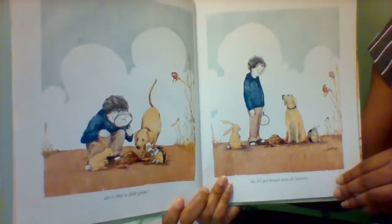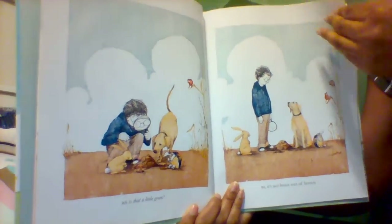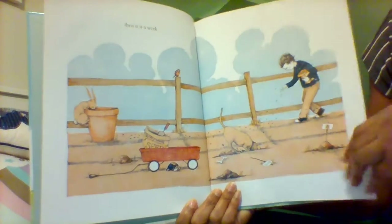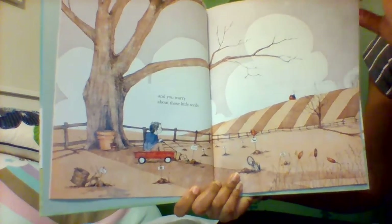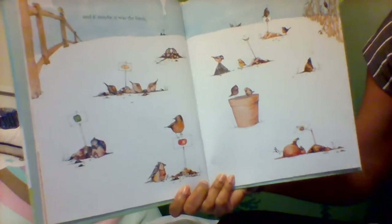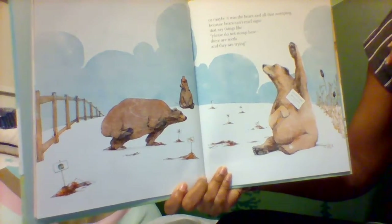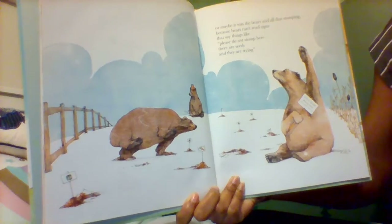And is that a little green? No, it's just brown, sort of brown. Then it is a week, and you worry about those little seeds. And if maybe it was the birds — ooh, so many birds. Or maybe it was the bears and all that stomping, because bears can't read signs that say things like, Please do not stomp here. There are seeds, and they are trying.